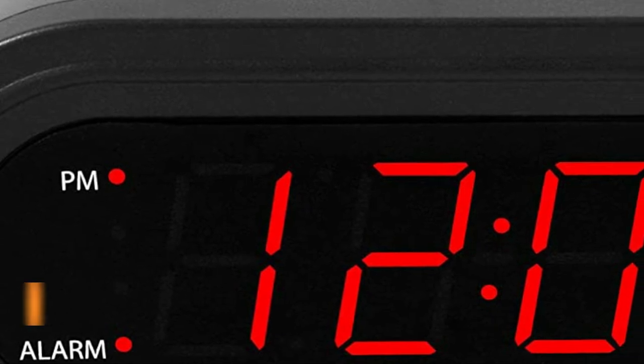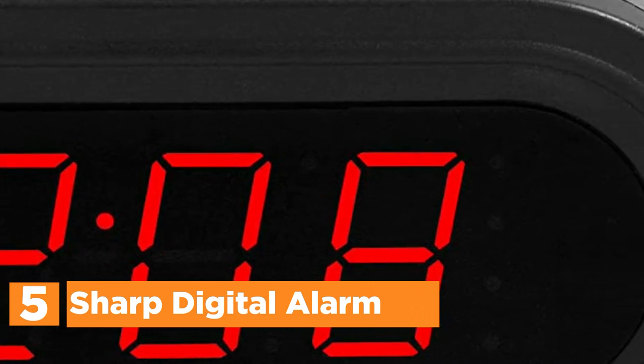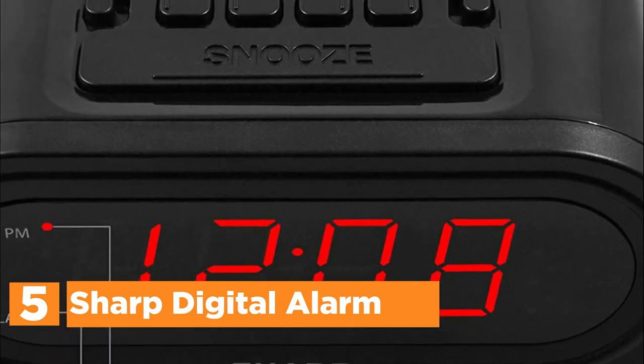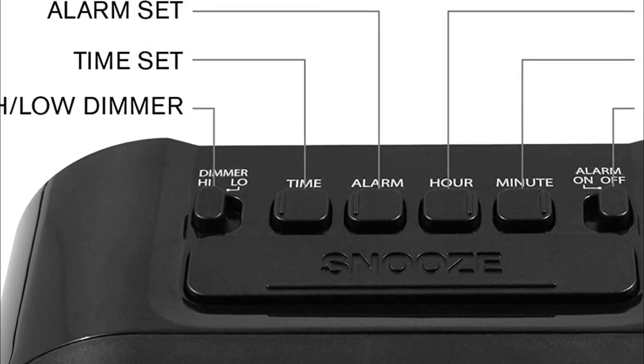Starting our list at number 5, the Sharp Digital Alarm. The clock has been pre-programmed with the date, so there's no need to be concerned about making adjustments. Simply select the timezone you want to use on the top of the clock, and then turn on DST if appropriate. Connect the clock to an approved electrical outlet.